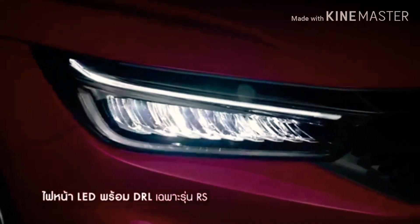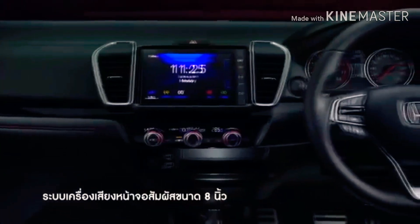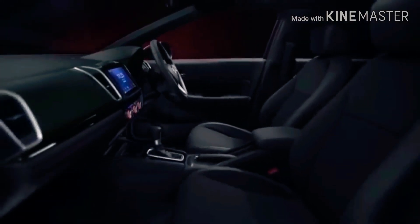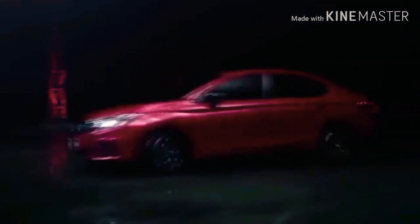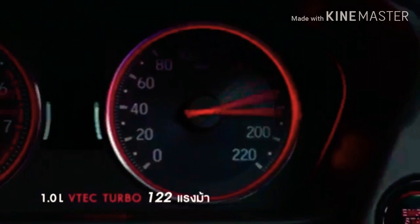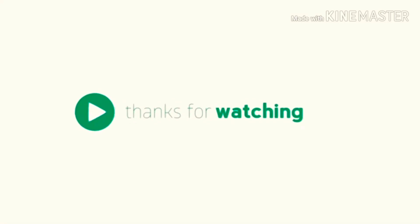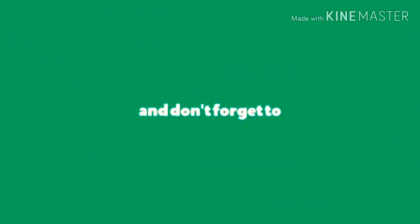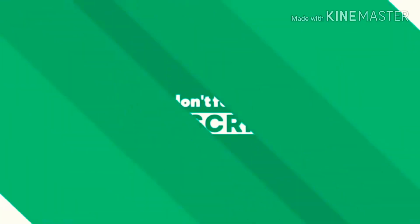That's it guys — hopefully you will love this first look of the Honda City 2020. Let us know in the comments below what you think about the Honda City, its styling, and how it compares against its competitors. Don't forget to like, comment, and share with your friends and family. Until next time, this is your host signing out — take care.